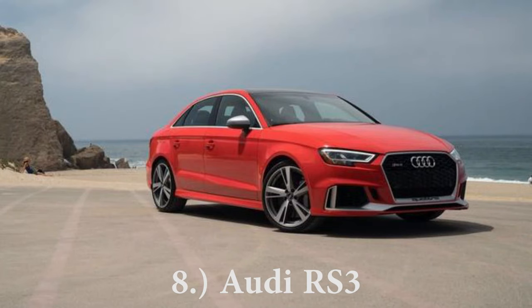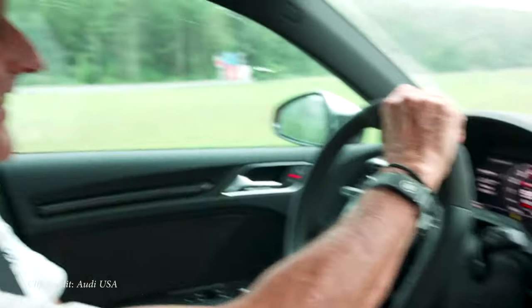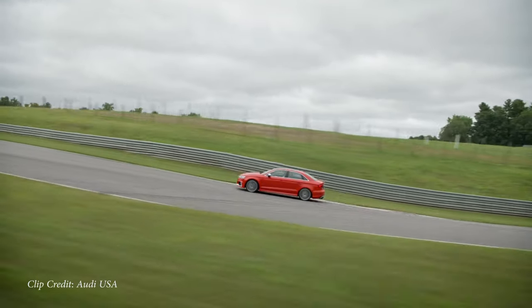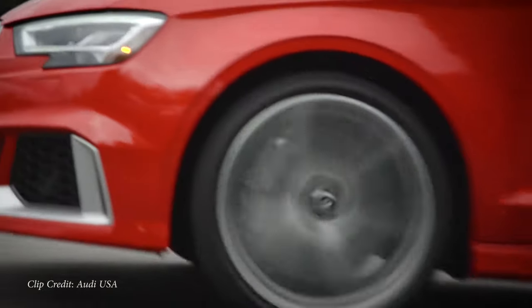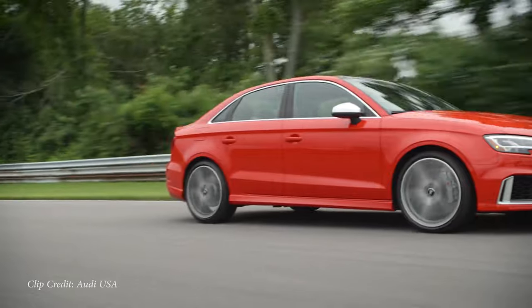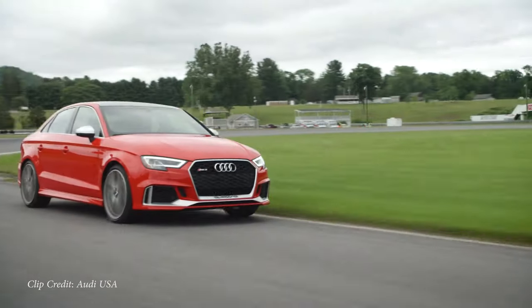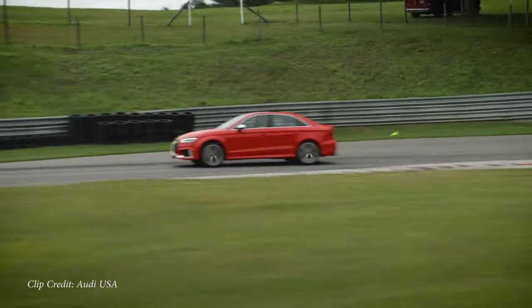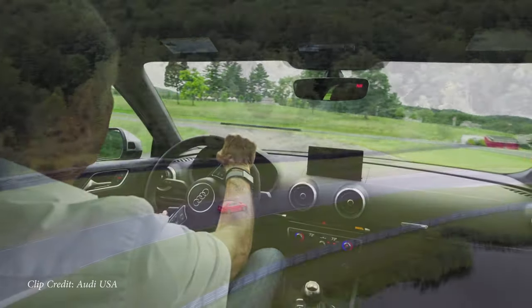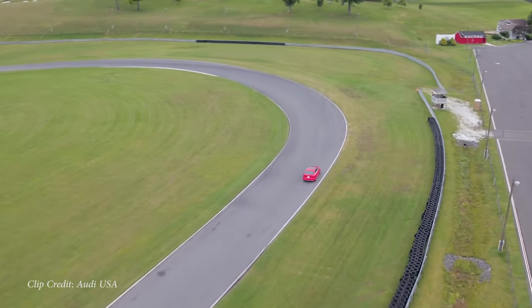My number eight pick for a top sleeper car is going to be the Audi RS3. Starting price $56,200. Powering this one, perhaps my favorite engine on the list — a 2.5 liter turbocharged five cylinder engine, 394 horsepower, 354 pound feet of torque, sent to all four wheels through Audi's legendary Quattro all-wheel drive system. It has a zero to 60 of 3.7 seconds. The brake setup is also beautiful on this — 14.6 inch ventilated front disc, and in a compact car like the RS3 it comes with eight piston front calipers. Not six piston, not four piston, but eight piston.